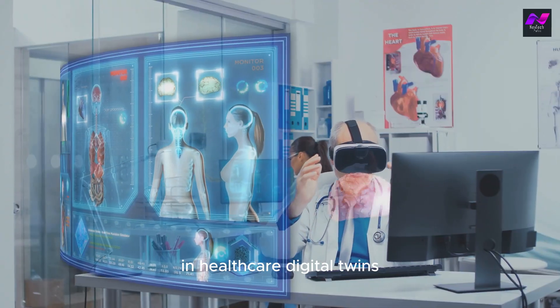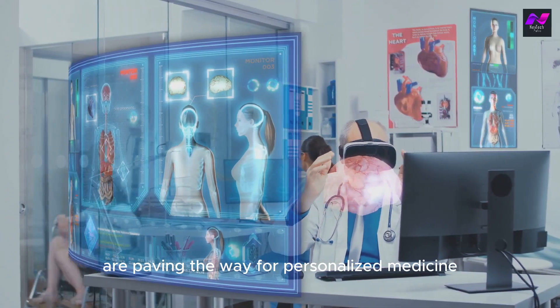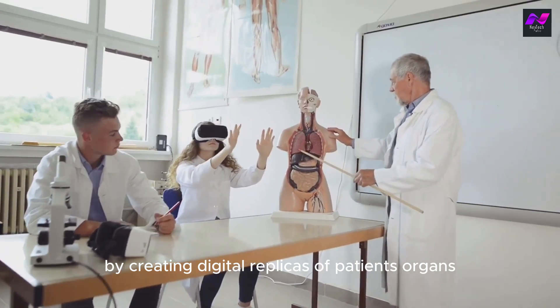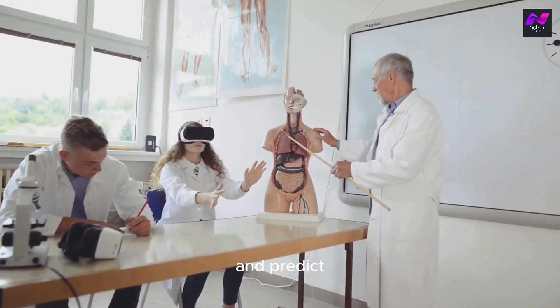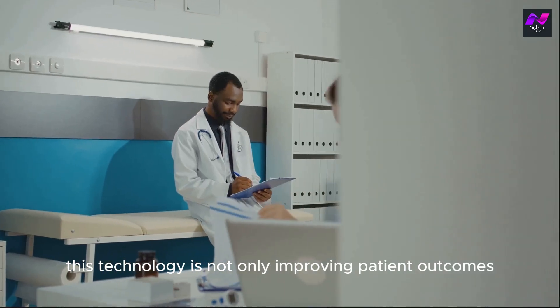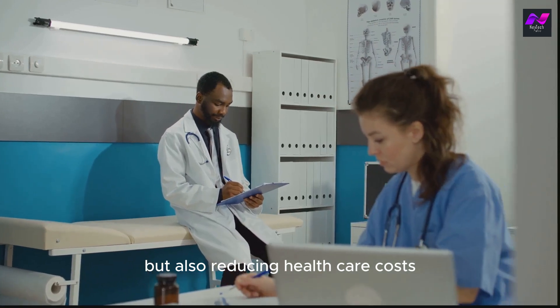In healthcare, digital twins are paving the way for personalized medicine. By creating digital replicas of patients' organs, doctors can simulate surgeries and predict how patients will respond to different treatments. This technology is not only improving patient outcomes but also reducing healthcare costs.